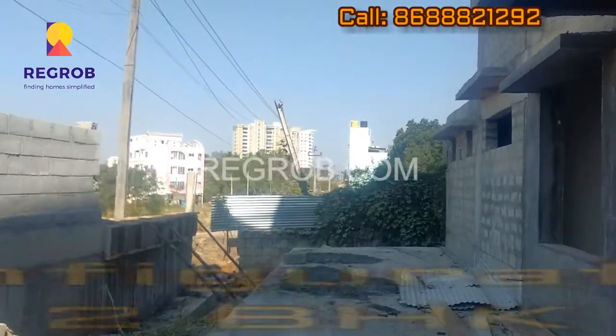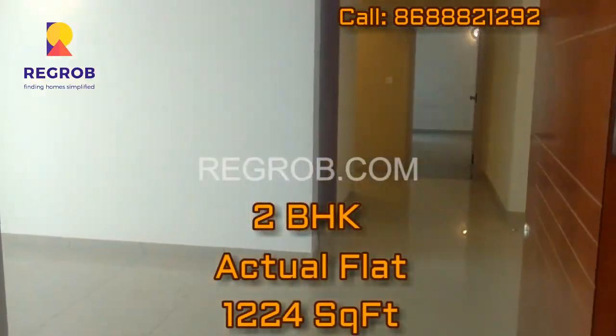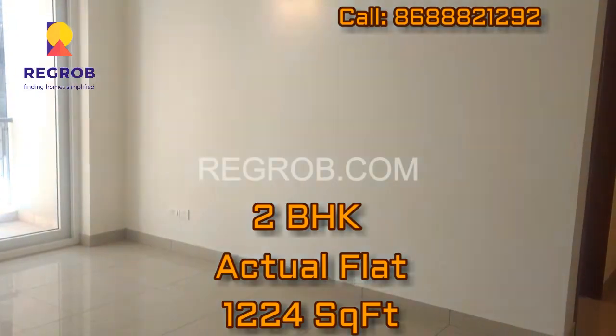If we talk about the configuration, it's having only 2 BHK apartments. As you can see, we are moving towards the 2 BHK flat.